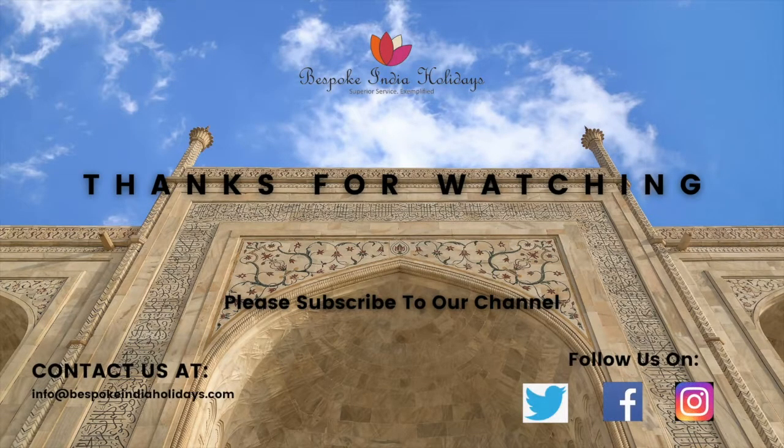I hope it was an entertaining video for all of you. Thank you for watching. Please subscribe to our channel.